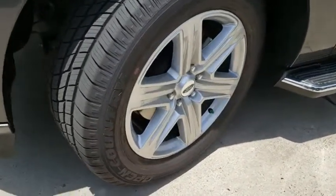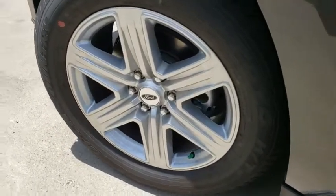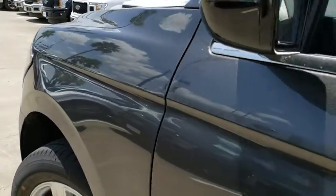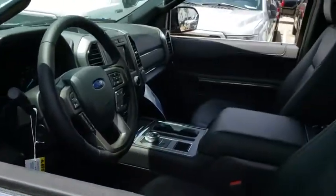Driver lumbar, aluminum wheels, ABS four-wheel, front floor mat, four-wheel disc brakes, cruise control, keyless start, AM-FM stereo radio, auto-off headlights, universal garage door opener, rear defrost, power door locks.